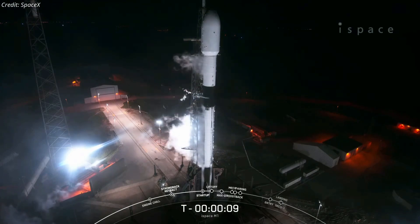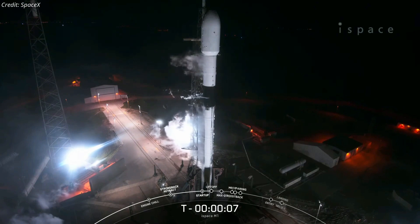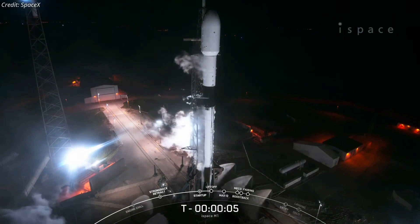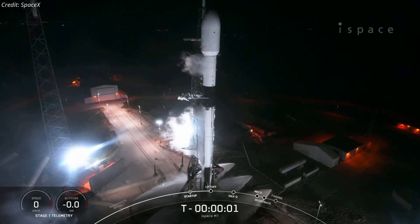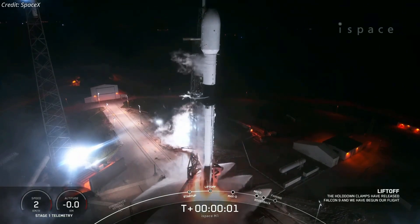T.S. 10, 9, 8, 7, 6, 5, 4, 3, 2, 1, ignition, liftoff.